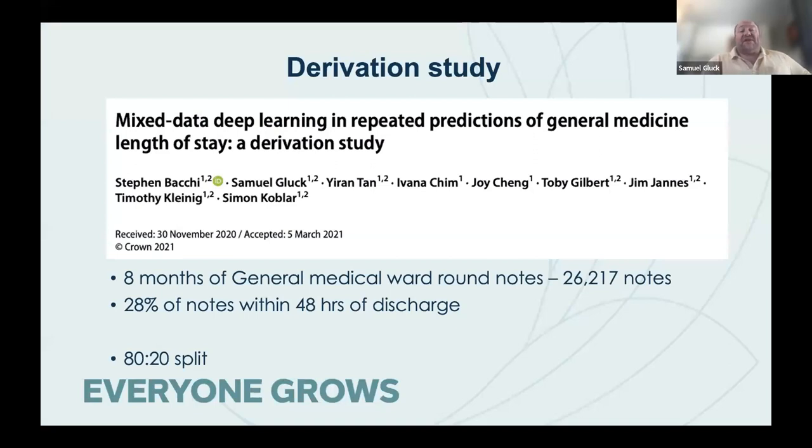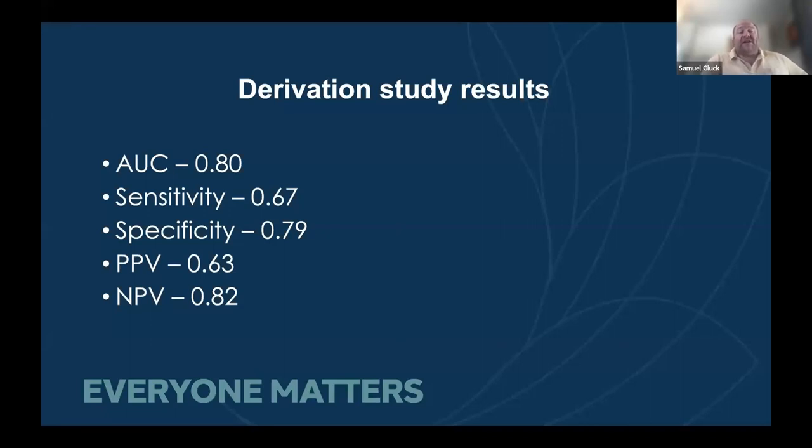The first thing we did was a derivation study. We looked at eight months' worth of general medical ward round notes — just over 26,000 notes. Twenty-eight percent of those notes were within 48 hours of discharge. We split that 80-20 and used natural language processing to analyze those notes to work out if we could predict whether that patient was going to be in hospital within 48 hours of that note. We got an AUC of 0.8, with sensitivity turned down and specificity up to avoid mispredicting patients still in hospital in two days' time.